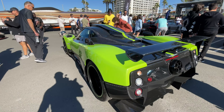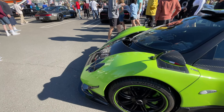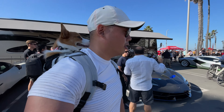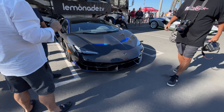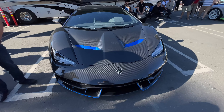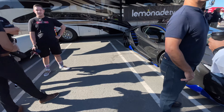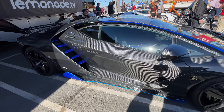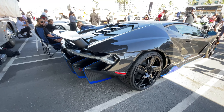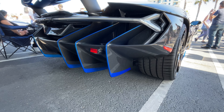Here we have the Pagani Zonda Cinque. And here we have another hypercar — one of the top-of-the-line Lamborghinis, the Centenario. I believe this is also another Dan Iam car. As you can see, all exposed carbon with blue strips — a lot of the design language he prefers in his cars. Honestly it's simple but it's amazing; it really stands out. I wanted to give you a better view of the rear — look at those rear diffusers.